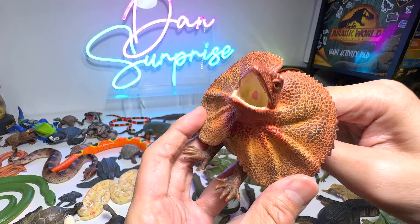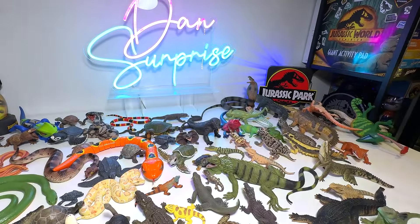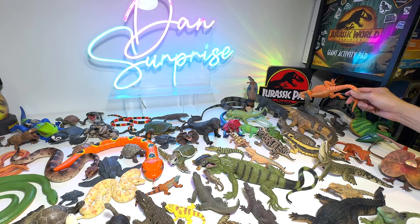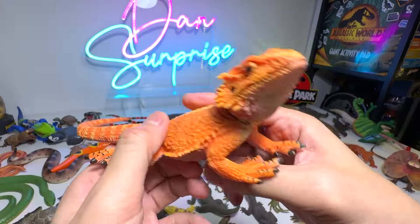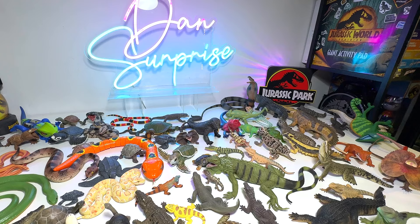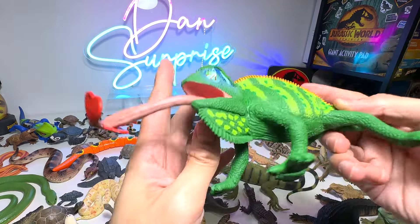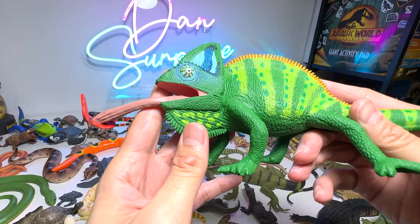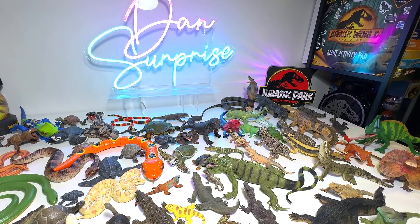We still have a few figures right here — another frilled neck lizard. Bearded dragon. And here we have a veiled chameleon — beautiful one.